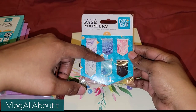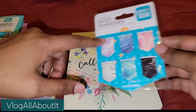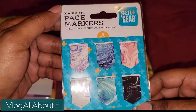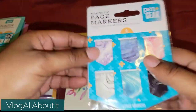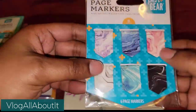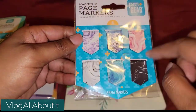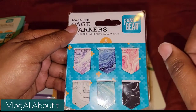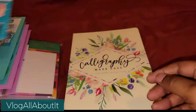These page markers — there are six in here, they are magnetic, and again pen and gear. They're small but I really like these types of page markers. I was thinking of using some die-cuts possibly to make some page markers as well. These were $1.44.